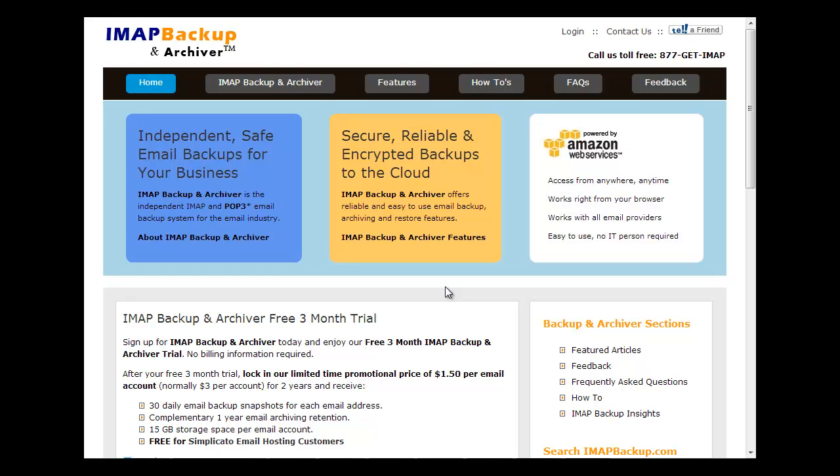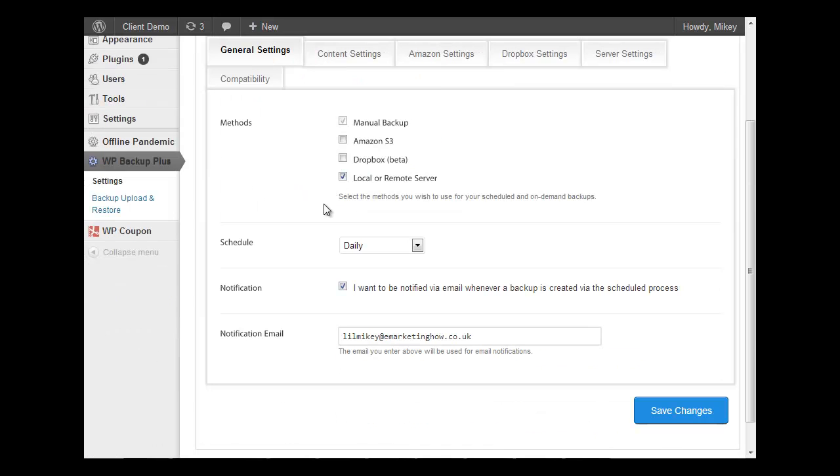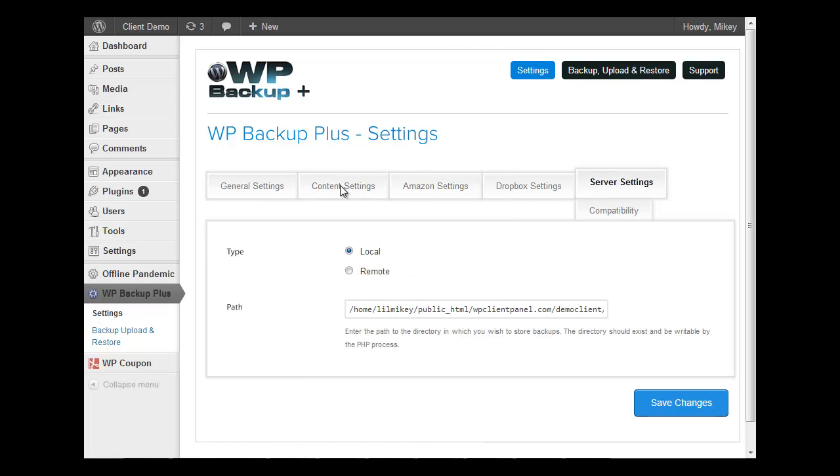Now, the other thing I want to go over is WordPress site backups. A lot of clients' sites, they're always going in and fiddling with it and messing with things, and they just wreck things. And if your client's website gets hacked or gets ridden with viruses, again, sometimes hosting companies don't do automatic backups. So I want to show you this cool little tool — WordPress Backup Plus. Basically, what you can do is set an automatic backup. You can have it manually backup, back it up to Amazon S3, Dropbox, or a local or remote server. You can back it up daily, weekly, or monthly. You can just go in and set your settings so that it automatically backs it up for you.